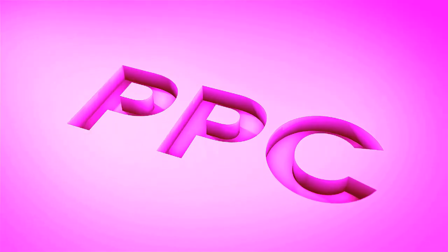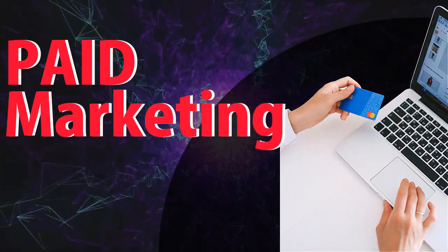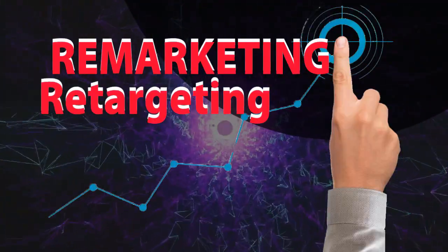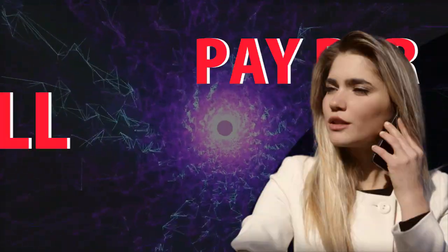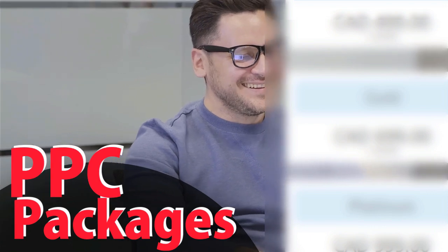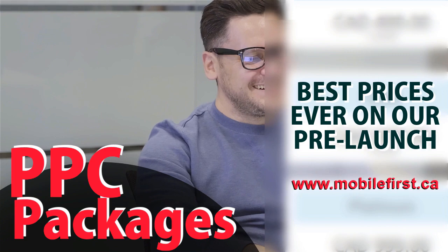PPC: pay-per-click, paid marketing, pre-marketing, re-targeting, pay-per-call, and PPC packages. Best prices ever on our pre-launch — check it out at mobilefirst.ca.